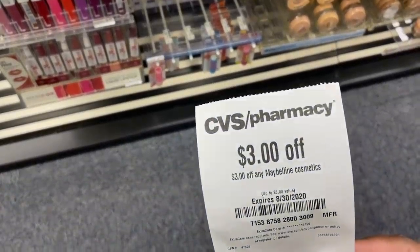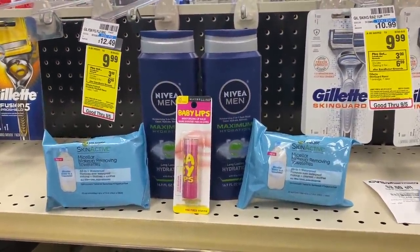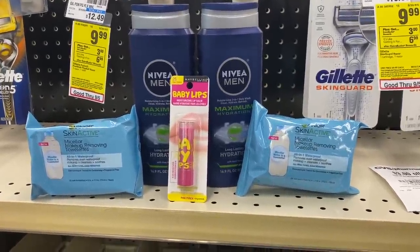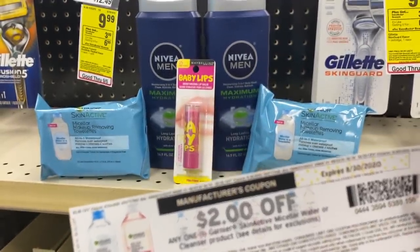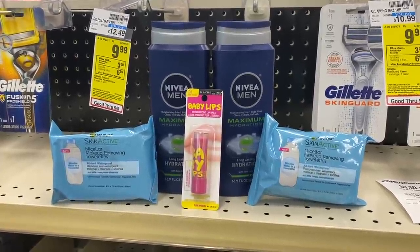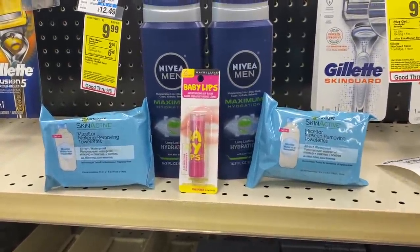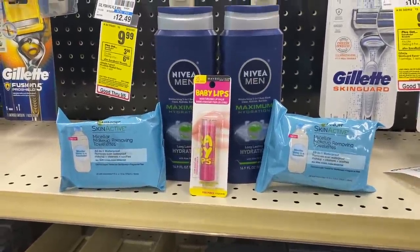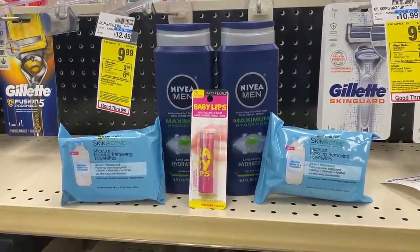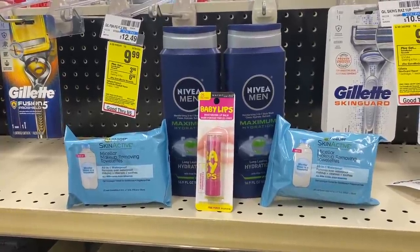To finish off the deal I'm grabbing one Maybelline Baby Lips for $4.79, using a three dollar CRT that printed for everyone last week. So here's my complete spend $25 get back a $10 gift card deal: two Garnier micellar towelettes at $7.79 with BOGO 40% off, two two-dollar printable coupons (watch the expiration dates — mine expire today), two two-dollar CRTs, one Baby Lips with the three dollar CRT, and two Nivea body wash with the three-off-of-two coupon plus the two-off-of-eight body wash CRT. After all coupons I should pay just $12.26 and get back a $10 Extra Care Buck — all five items for $2.26 total, or 45 cents each.